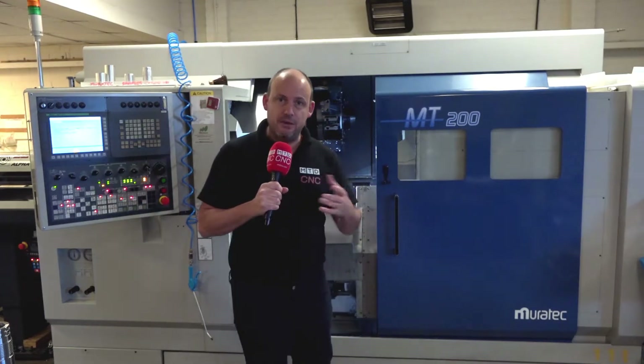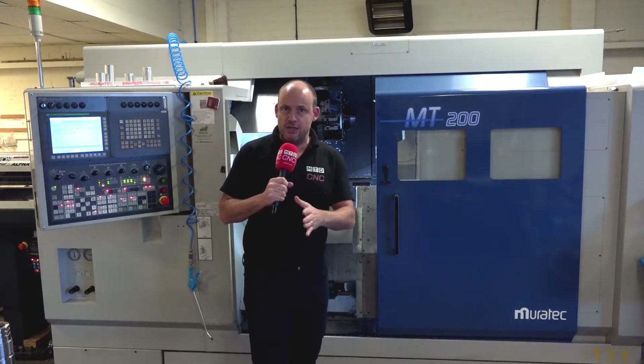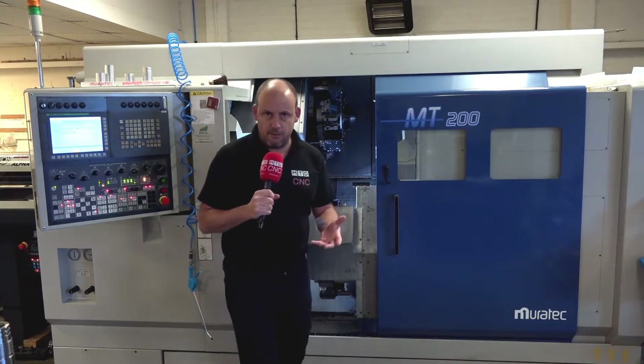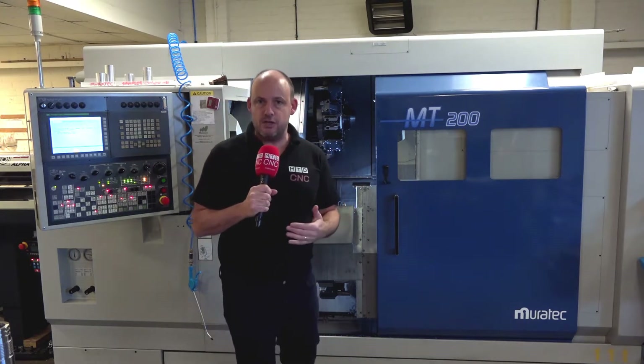David tells us about the benefits and the features of this machine that he's experienced, as well as one of his operators, Kenny, talking to me in detail about the differences between this technology and what he's used to using. Some of the things that are going to be mentioned there — this machine being a twin spindle, twin turret machine has allowed them to do a lot of balanced turning, so roughing and finishing at the same time.